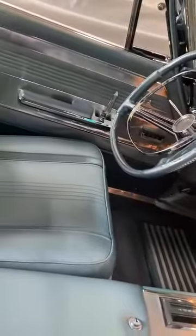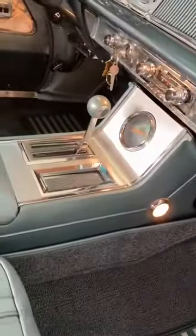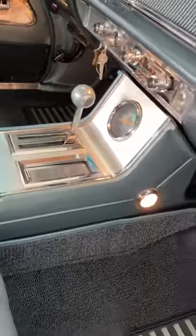This is a reclining passenger seat with the correct legendary seat covers, as you can see, with the emblems. All the interior lights work, and it has power steering, brakes, windows, seats, top, AM/FM radio, and a vacuum gauge.